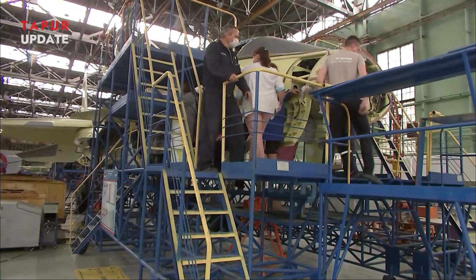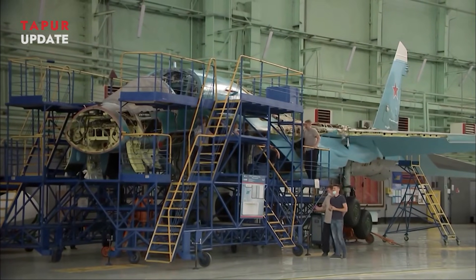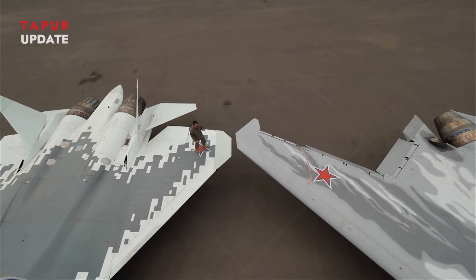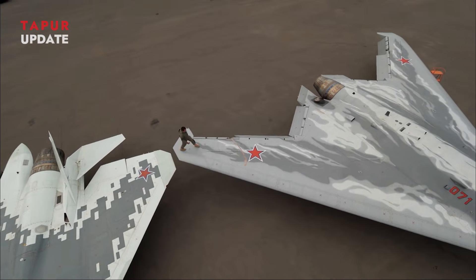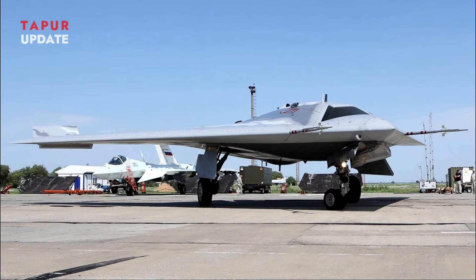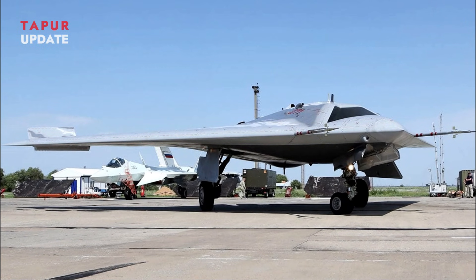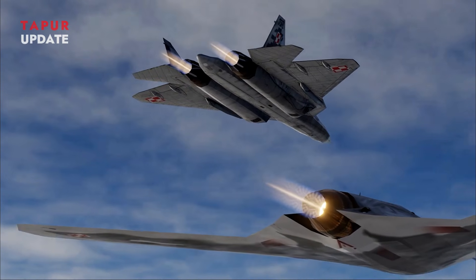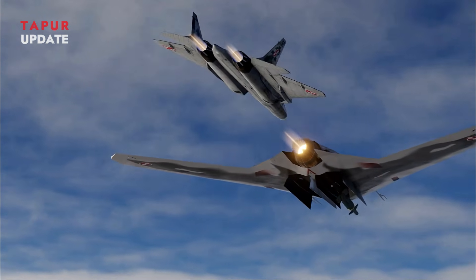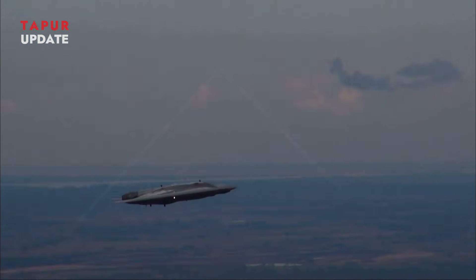The upgraded S-70 Okhotnik is expected to enter full-scale production in the coming years, with mass deployment likely by the late 2020s. Its development reflects a broader trend of integrating unmanned systems into traditional air forces, paving the way for a future where drones take on increasingly complex roles in combat. With its advanced features and multi-role capabilities, the upgraded Okhotnik not only enhances Russia's military capabilities but also serves as a testament to the country's engineering and technological prowess. As the world watches, this stealth drone may very well shape the future of aerial warfare.